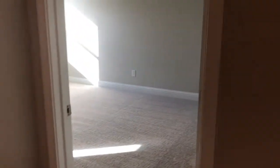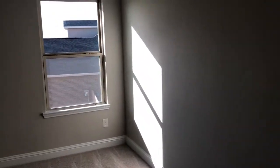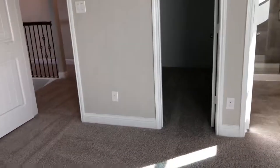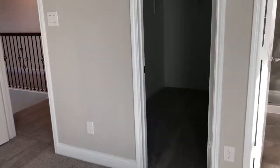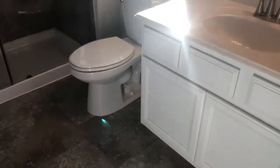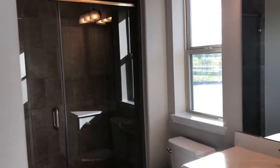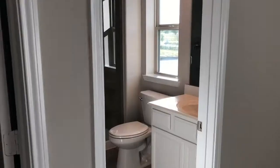As we reach the upstairs landing, to our right we have this bedroom here with attic access, a bathroom inside, and a closet. This is a junior suite with plenty of closet space. Again, the included feature tile — this bathroom has everything as included features. There are no upgrades here and it's still very beautiful.